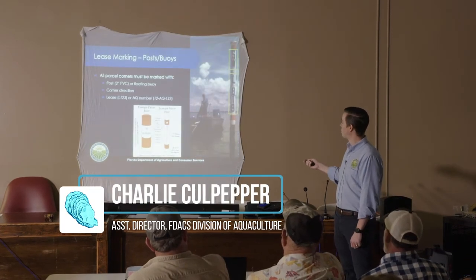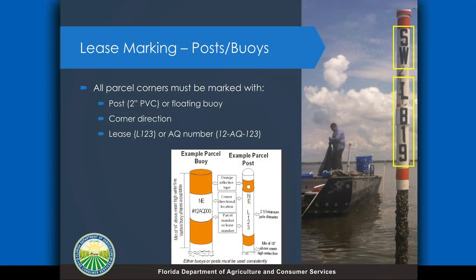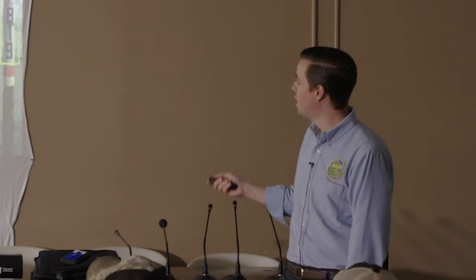The other type of marker, which is going to be required for all the leases, is what we call a parcel post. You can see here it's basically a 2-inch PVC pipe that has the corner direction on it and also has your lease or parcel number on it. So you can see in this one up here — that's the southwest corner of lease L819. This is a way that it designates your area, basically so you can keep track of where you're at in the larger AUZ. As part of having one of these leases, you will be required to maintain these poles.